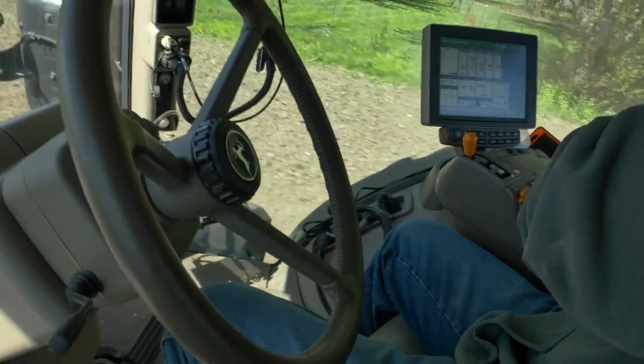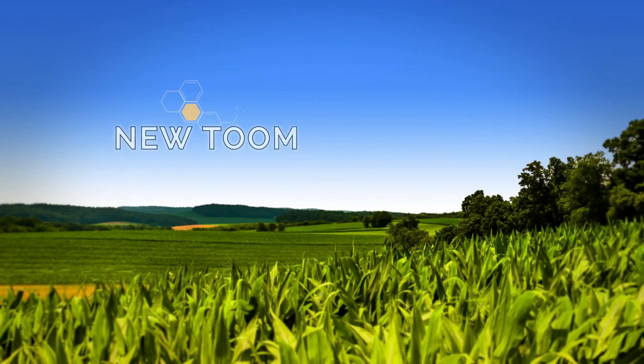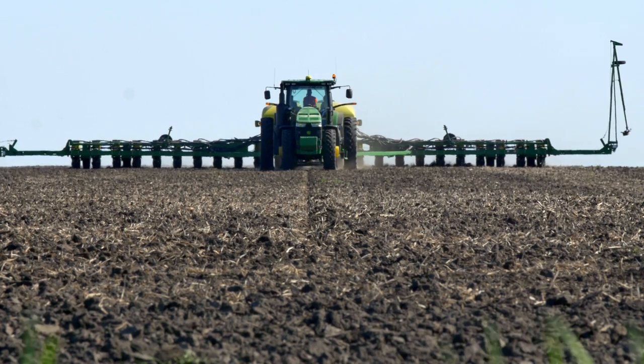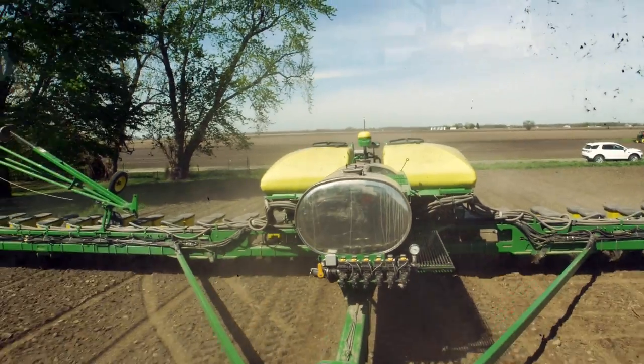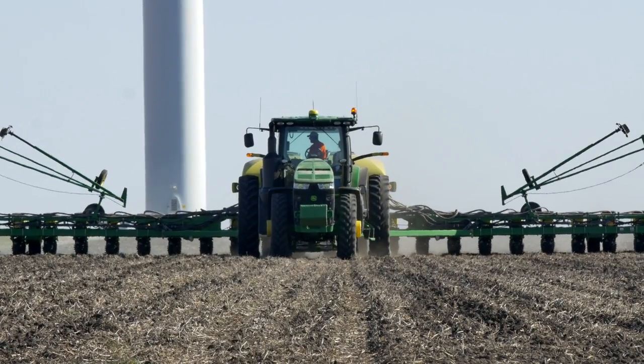Ultimately it's not just technology for technology's sake — it's actually technology to help the grower by allowing them to do a better job. My dad farmed his entire farming career and he always took pride in straight rows. But with the auto track, a beginner can take off with a planter and have bullet straight rows just like a pro that has been farming all of his life. The efficiency with the section control is fantastic.